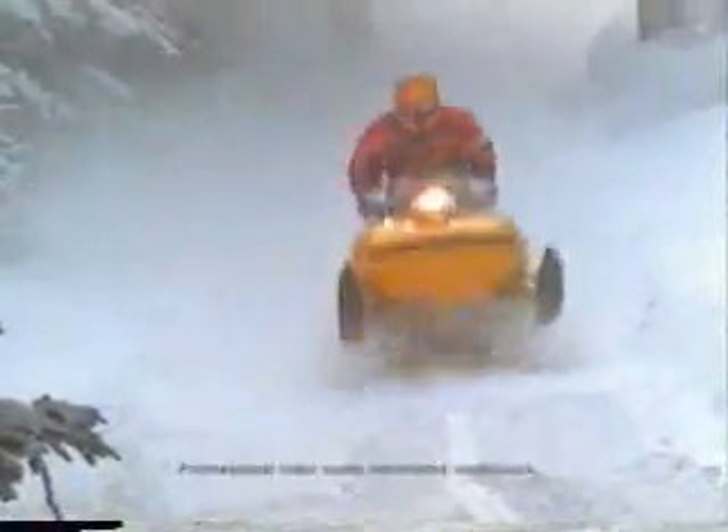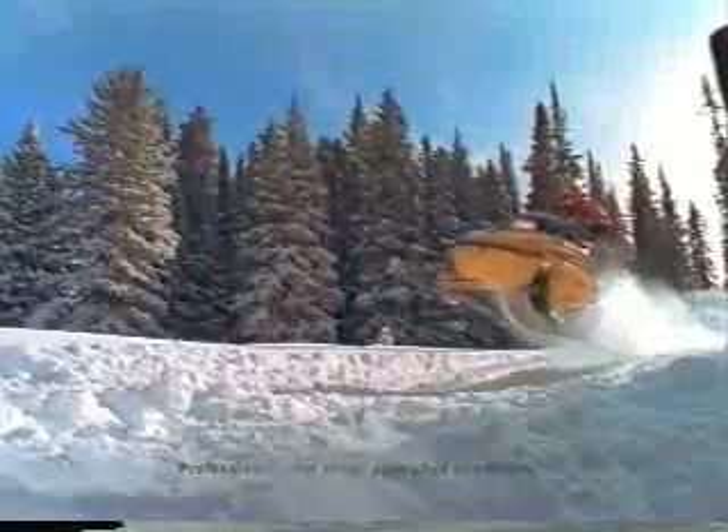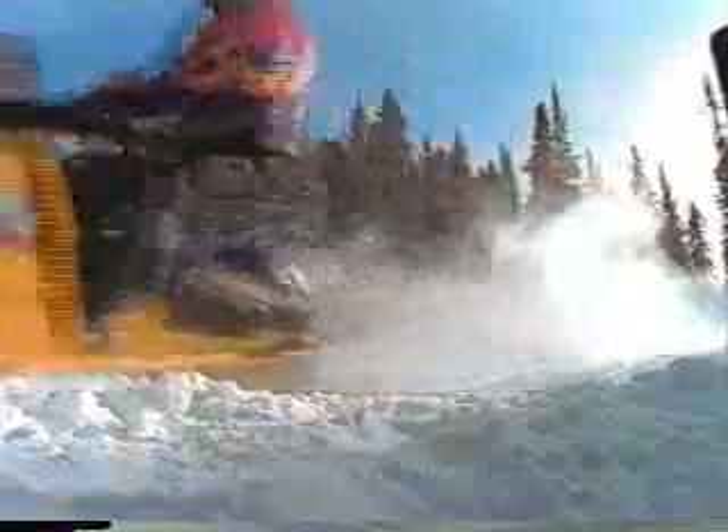At the top of any cross-country list is the MXZ 670 model. Back again in '98, it gives the competition a heaping helping of humility. Now along with its mighty Rotax 669cc engine and lightweight setup, it shares many of the features that Tony Heikinen is using to tear up the competition in the MXZ X440 LC racelet.